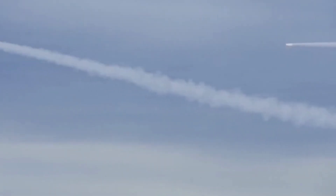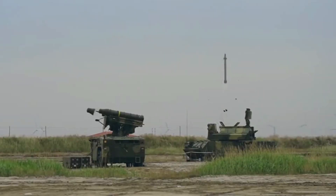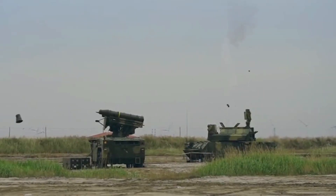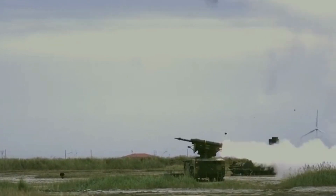The video also shows the HQ-7 and the HQ-17 short-range missile systems working together to provide multiple layers of defense. The HQ-7 is a Chinese licensed production variant of the French Crotale missile system, and the HQ-17 is based on the Russian TOR missile system.